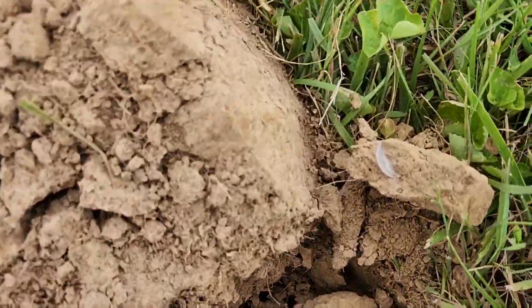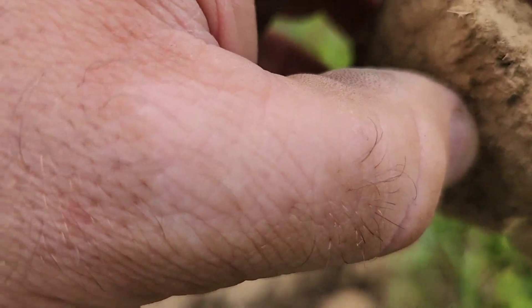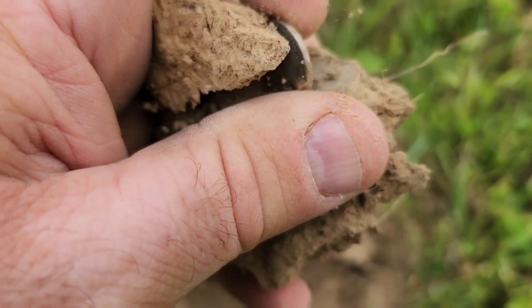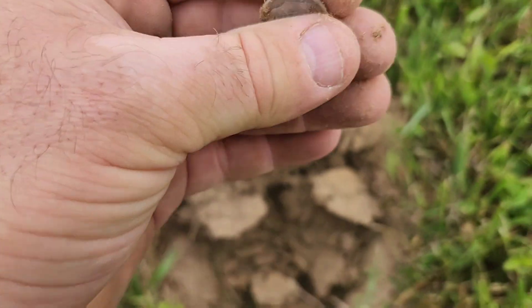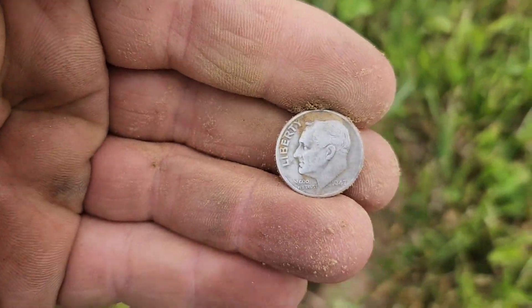Looks like a silver coin here. I think it's gonna be a Rosy. Yep, and I'll take it.